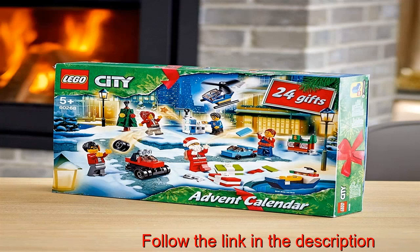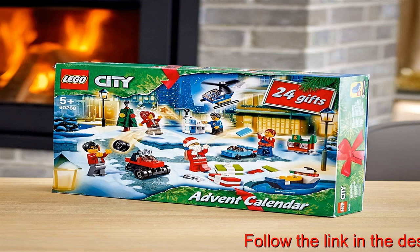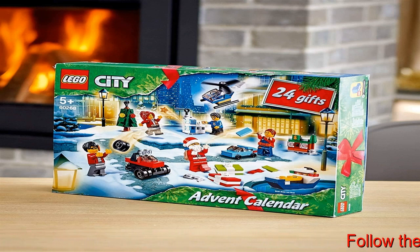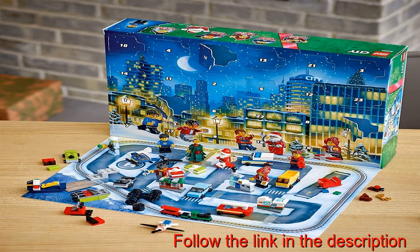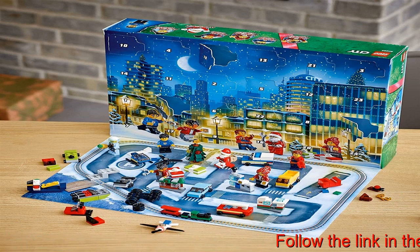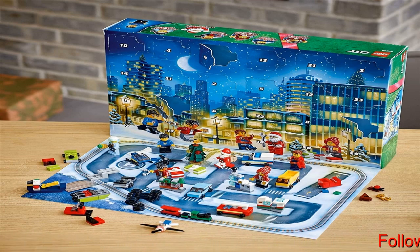The LEGO City Advent Calendar is a great introduction to the exciting world of LEGO City and the LEGO City Adventures TV series. Kids aged 5 and up can enjoy fun imaginative play throughout the holiday season. It comes with 24 gifts, including Christmas tree and Santa's sleigh miniature builds, and 6 LEGO City Adventures TV series minifigures, including Chief Wheeler with Santa costume.